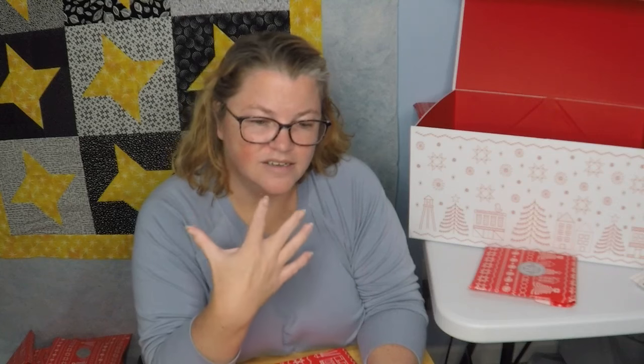Well, I haven't done appliqué since middle school — and I didn't know that's what it was called. I was just hand-sewing felt pieces to a pillow I was making in seventh grade.